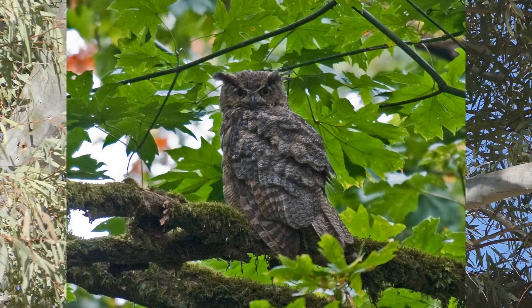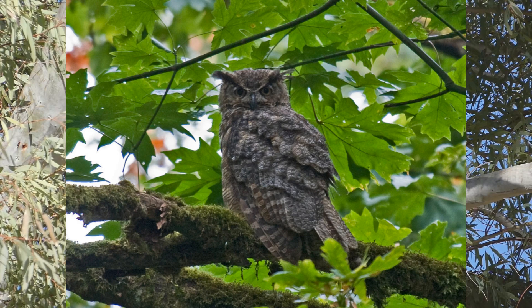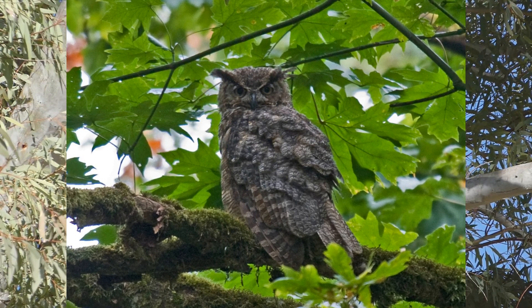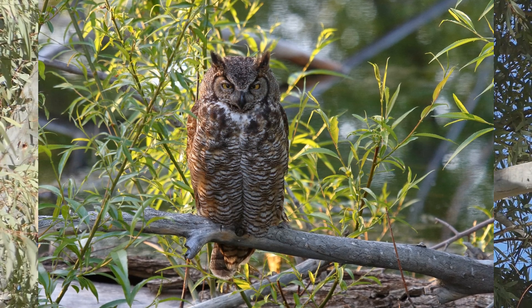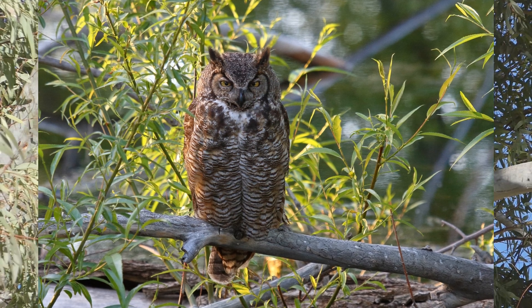Great horned owls mate for life and stay together throughout the year. If one mate dies, the survivor will find a new mate. Females may breed when one year old, males often not until two or three years old. Males start vigorously hooting in November and continue until the eggs are laid in January or February.